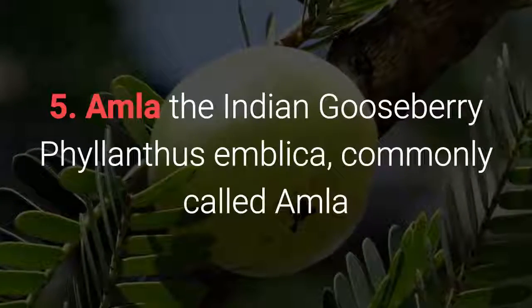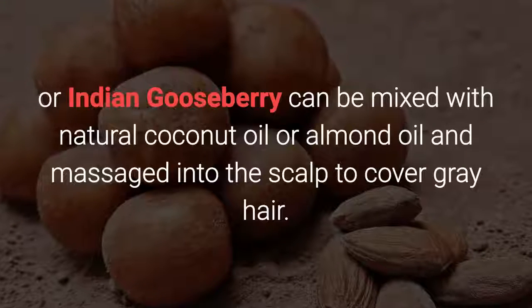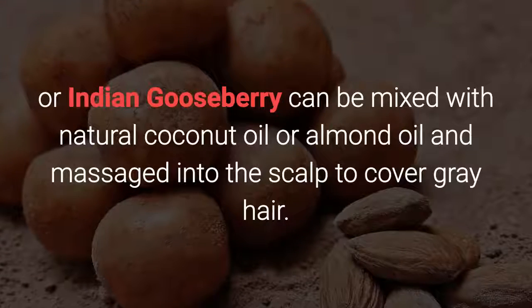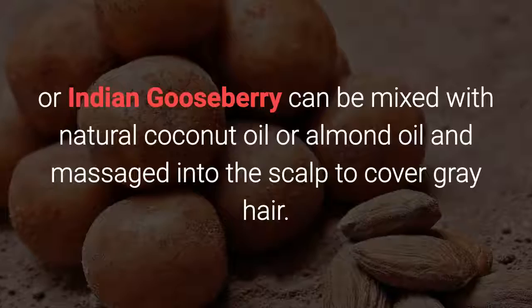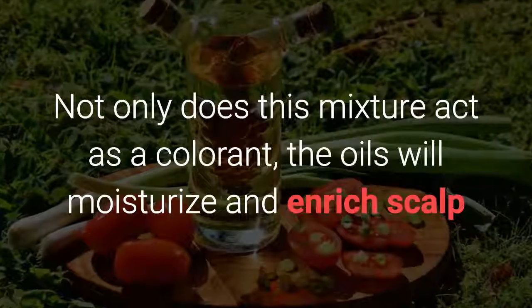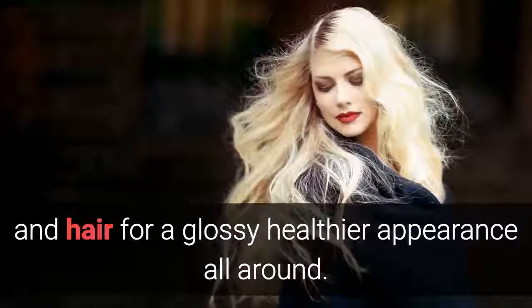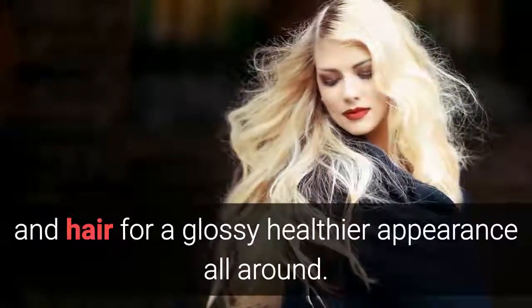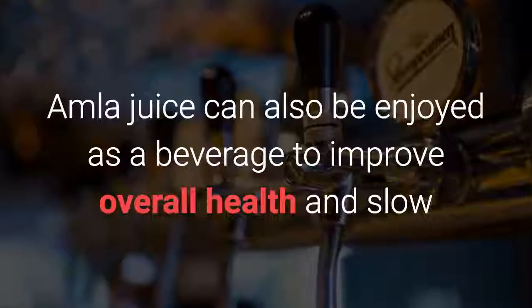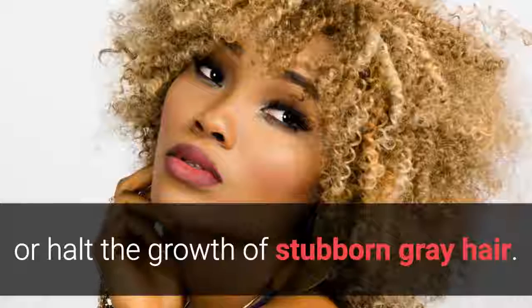Amla, or Indian Gooseberry (Phyllanthus emblica), can be mixed with natural coconut oil or almond oil and massaged into the scalp to cover gray hair. Not only does this mixture act as a colorant, but the oils will moisturize and enrich the scalp and hair for a glossy, healthier appearance. Amla juice can also be enjoyed as a beverage to improve overall health and slow or halt the growth of stubborn gray hair.